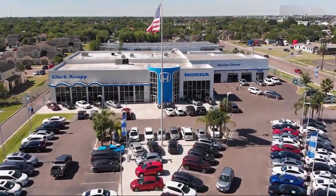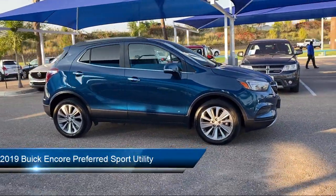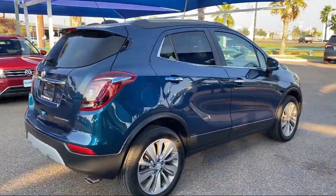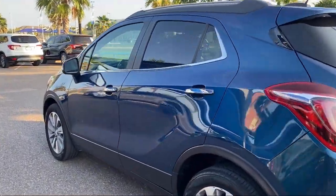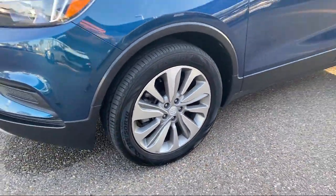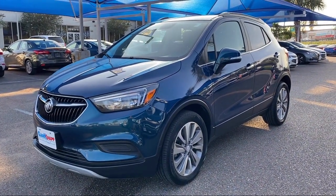Welcome to Clarkknapp Honda, and here's a look at another one of our great vehicles from our inventory. It comes equipped with Preferred Equipment Group 1SB, Rear Spoiler, 6-Way Power Driver Seat Adjuster, Alloy Wheels, Ride and Handling Suspension, Dual Front Side Impact Airbags, Heated Door Mirrors, Apple CarPlay and Android Auto, Fully Automatic Headlights, Roof Rack, and has less than 45,000 miles on the odometer.